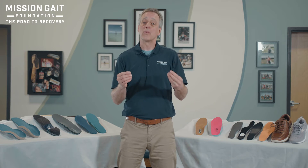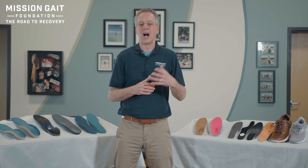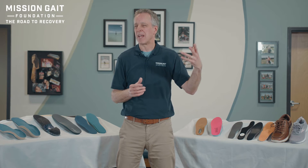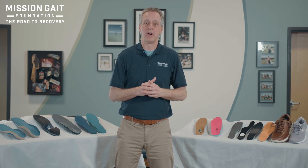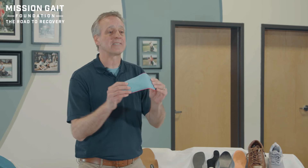The products we're going to look at are based on either yielding or soft materials, or unyielding hard materials. A soft or more yielding material is going to have quite a bit of give to it. It's also going to be more comfortable and easier to get used to, and it will give you some support, but the durability may not be there or the degree of support.